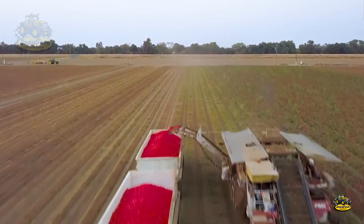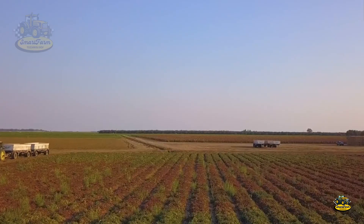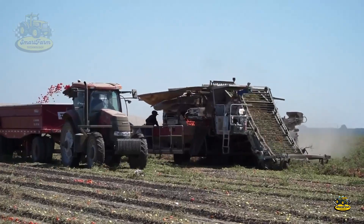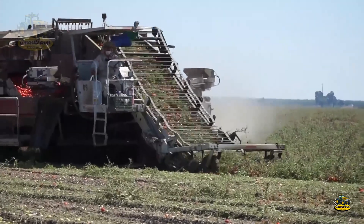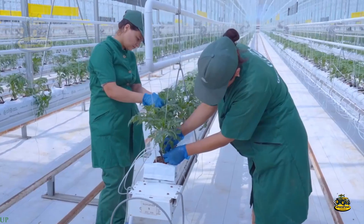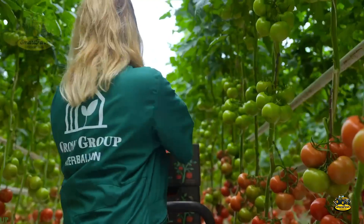Who would believe that millions of tons of vegetables and fruits can be harvested so quickly? From the vast fields, modern machinery has turned hard work into a joyful experience. Today, let's explore the journey of these familiar crops, from the hands of farmers to your hands as consumers. You'll gain a deeper understanding of the connection between farmers and consumers, helping you appreciate the products you use every day. Are you ready? Let's get started.